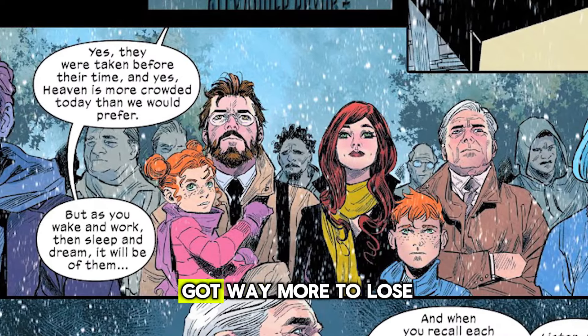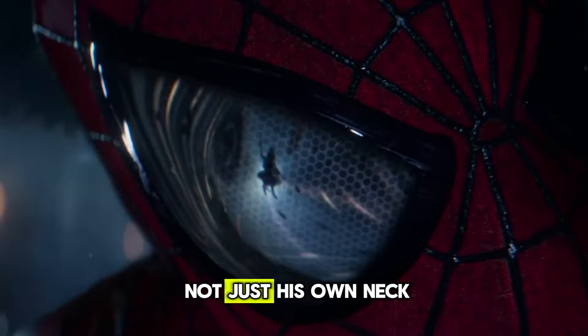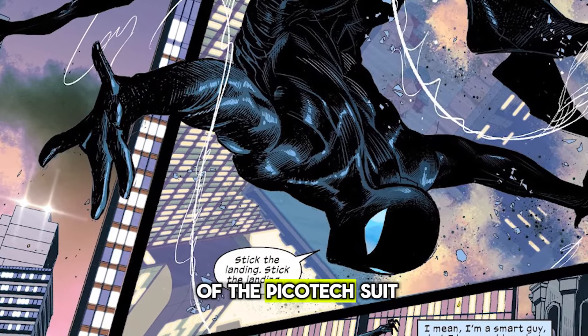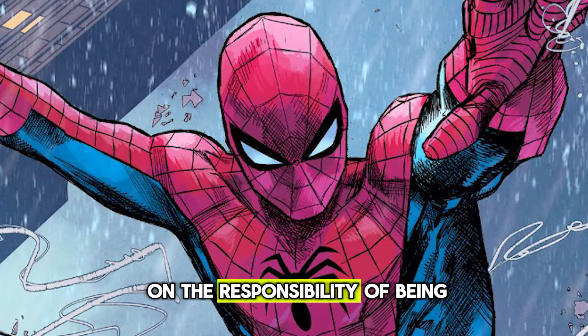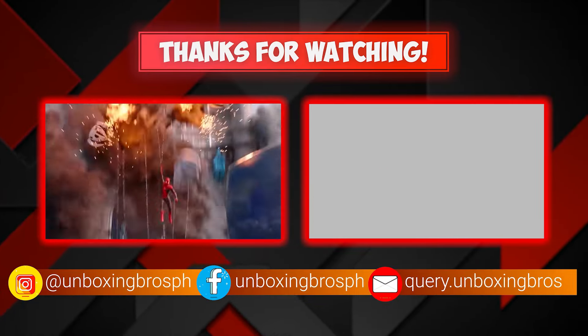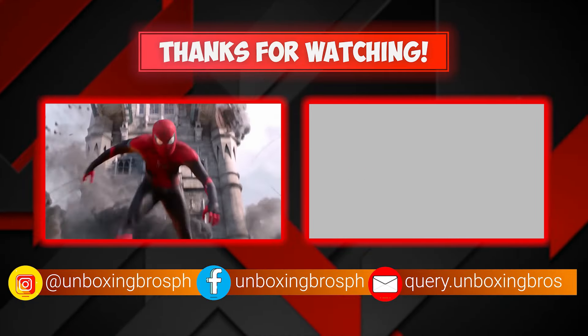He's stepping up as a hero, even though now he's got way more to lose — we're talking about risking not just his own neck, but the safety of his whole family. But with the power of the pico-tech suit on his side, he's ready to take on the responsibility of being Spider-Man, no matter what threats come his way. Did you enjoy the video? Give us a like and subscribe for more awesome comic content.